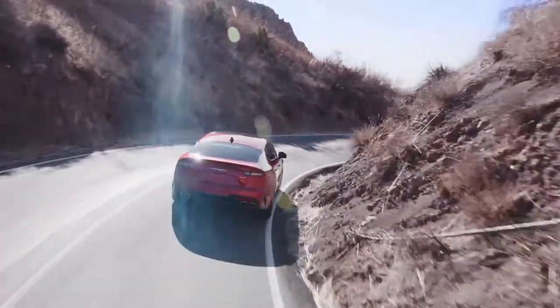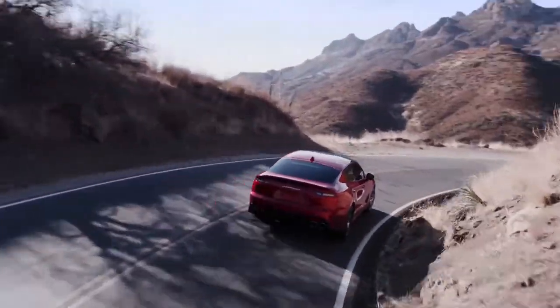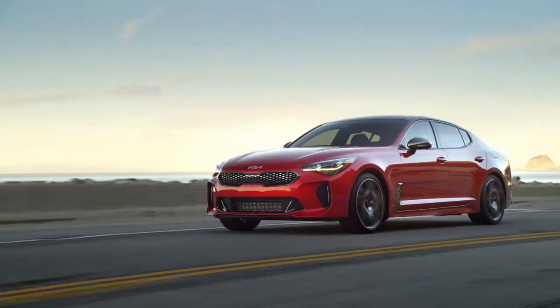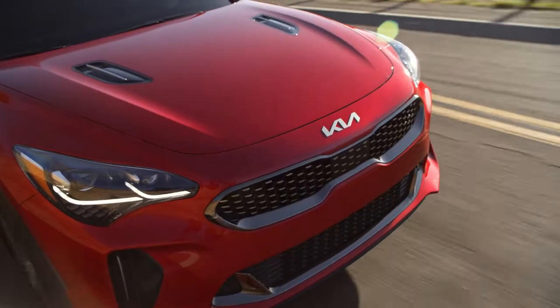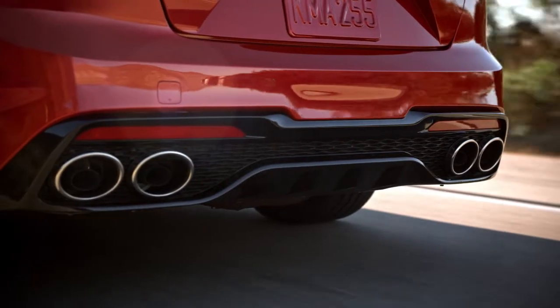The Stinger rides well, and the handling is balanced and neutral. It's too big to be natural at the track, but for a mountain road, it's got plenty of capability. The Turbo 4 doesn't offer the same level of excitement as the V6.